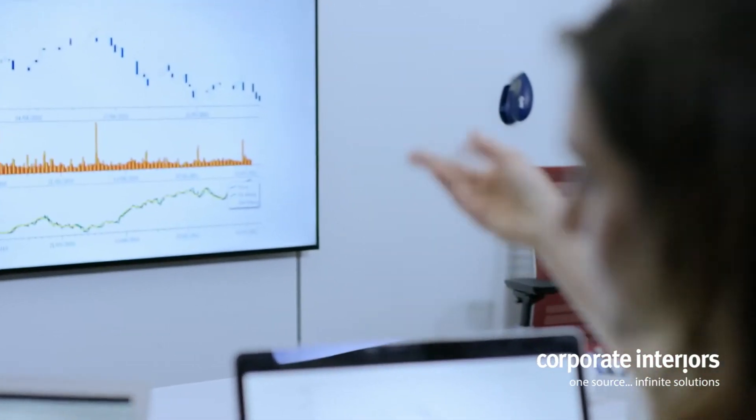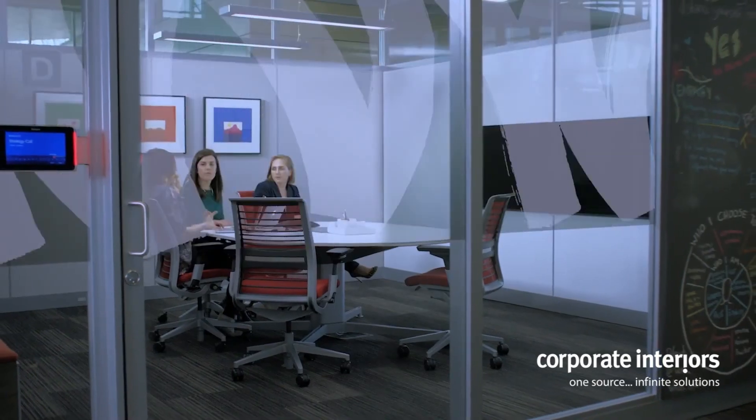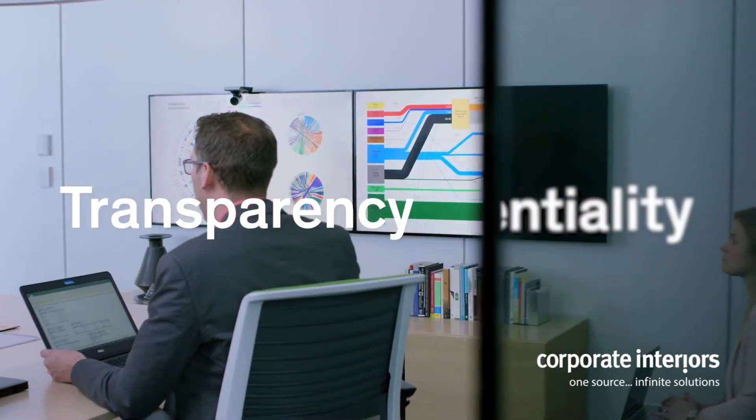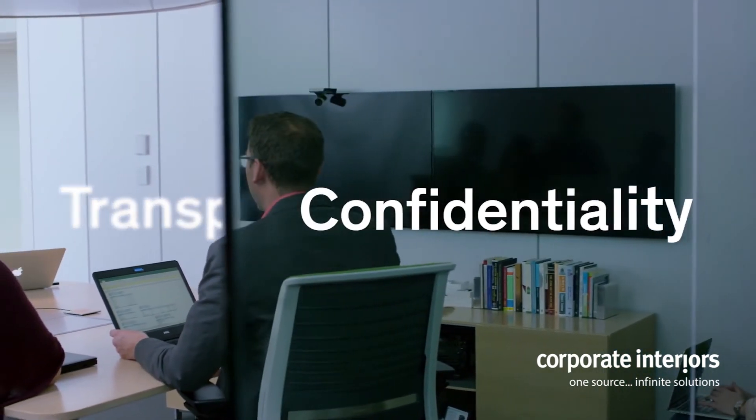And once you have Casper on the inside glass surface, you can choose a decorative pattern to customize the outside surface. You want options? You got options. Casper cloaking technology — transparency and confidentiality both at the same time.